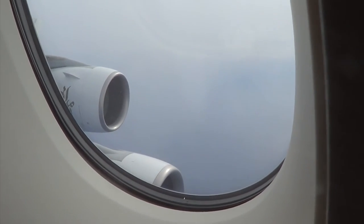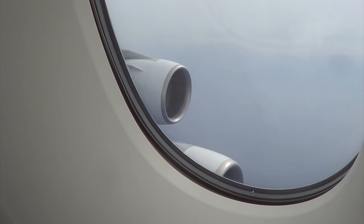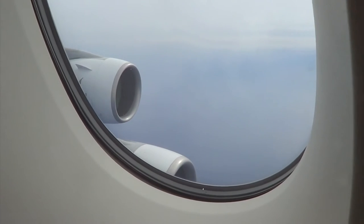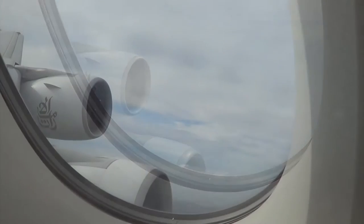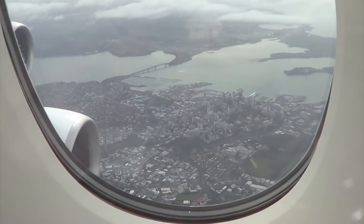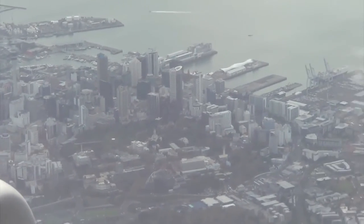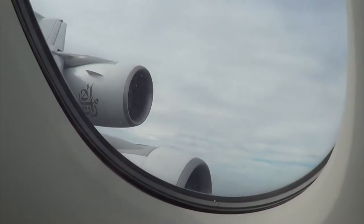Ladies and gentlemen, we shall be arriving in Auckland. Please return to your seat, ensure your baggage is stowed, fold away your tray table and foot rest, ensure your window blind is open, and personal electronic devices should be in flight mode or switched off. I can see the Auckland CBD down here - the Auckland Sky Tower. I love it when the plane turns.